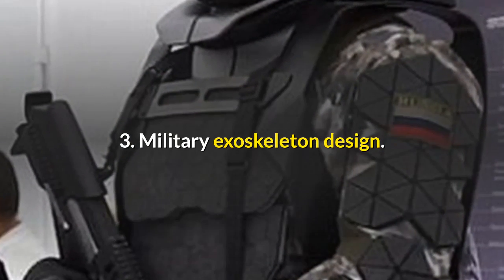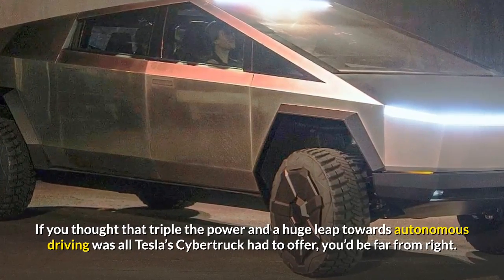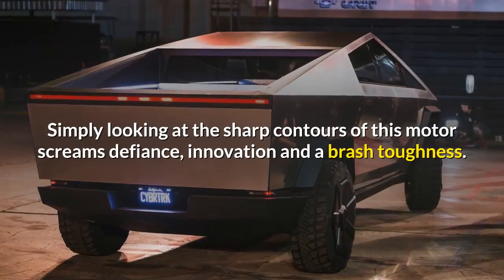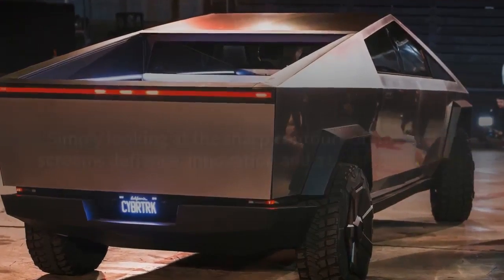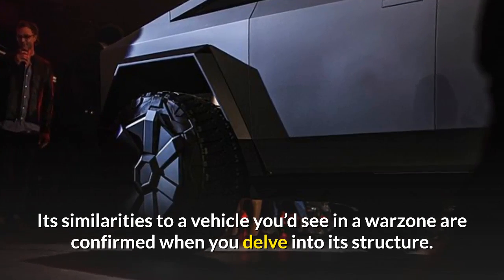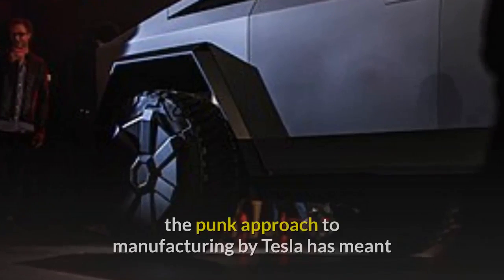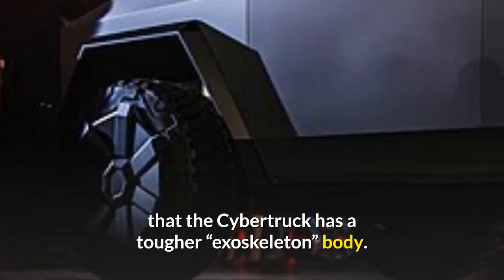Military exoskeleton design: if you thought that triple the power and a huge leap towards autonomous driving was all Tesla's Cybertruck had to offer, you'd be far from right. Simply looking at the sharp contours of this motor screams defiance, innovation, and a brash toughness. Its similarities to a vehicle you'd see in a war zone are confirmed when you delve into its structure. Unlike most modern cars which are built using a chassis as a mainframe, Tesla's punk approach to manufacturing means the Cybertruck has a tougher exoskeleton body.